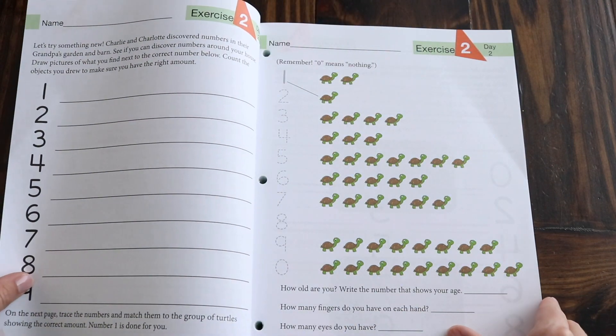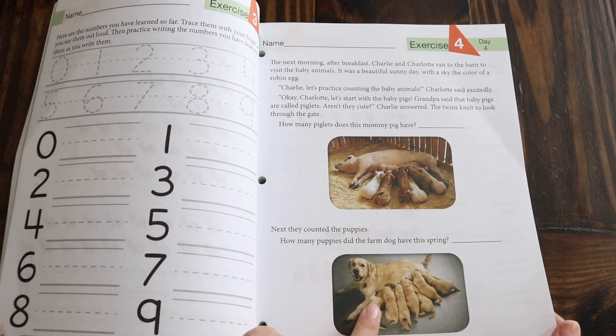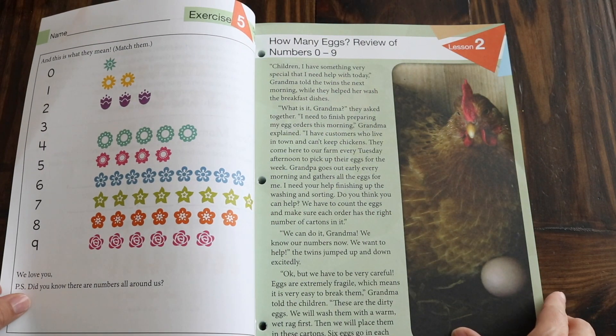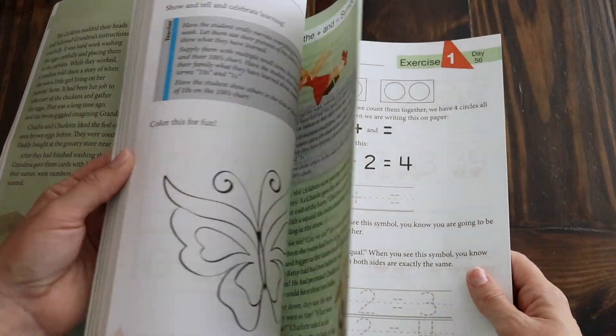After my daughter did the Good and the Beautiful Level K last year, this curriculum is a little easy for her. But when we took the course placement test, she wasn't quite ready for level two. So I anticipate we'll breeze through at least the first quarter — maybe the first half — reading the stories and making sure she has everything down, and then really slow down in the second half to pick up the new concepts. The day one exercise is just tracing numbers, reinforcing what was learned in the story. I love that it uses real pictures — counting pigs, counting puppies — kids love that.